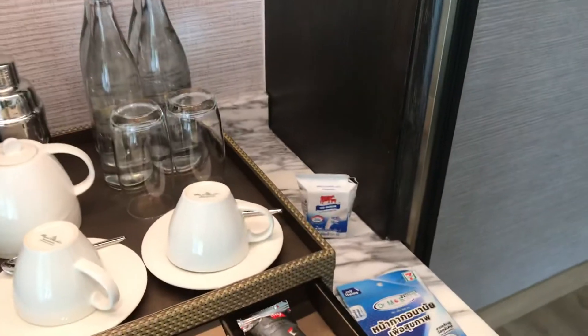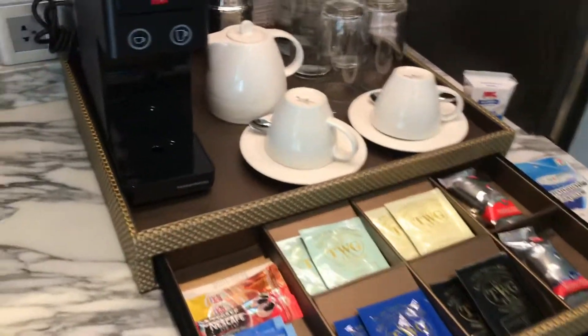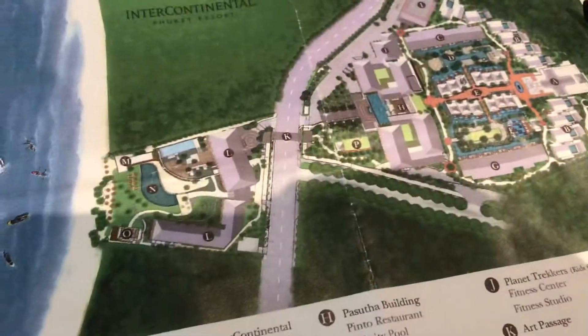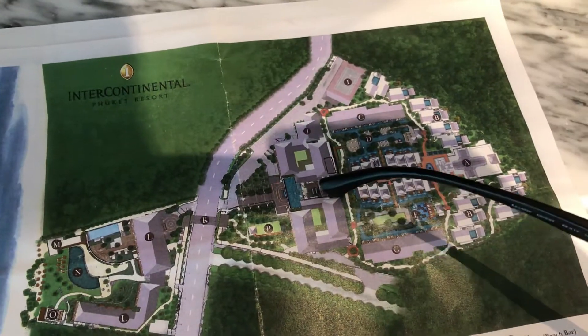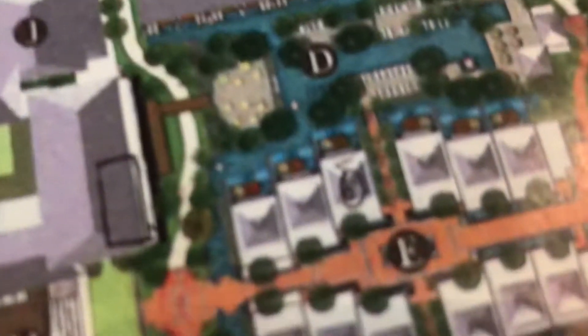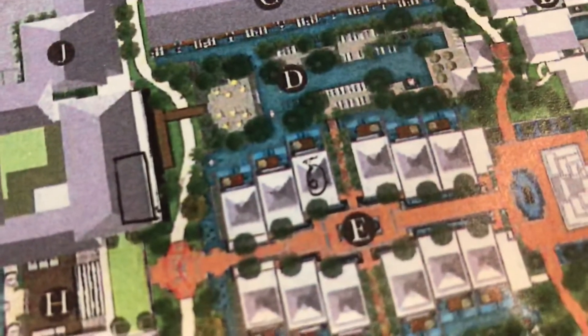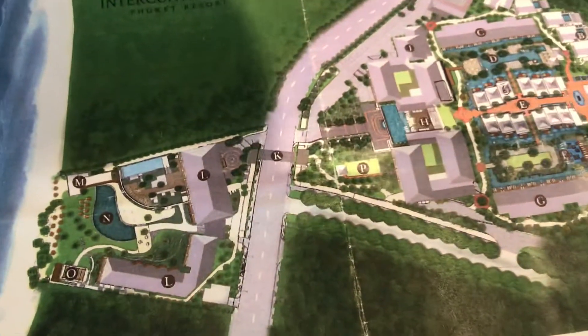There was milk in the fridge, complimentary to use. Here we have the map of the property — we are right here, and here is the reception. Our villa is circled: number 6004. I'm going to move to the beachfront because I really like the villa, it's beautiful.